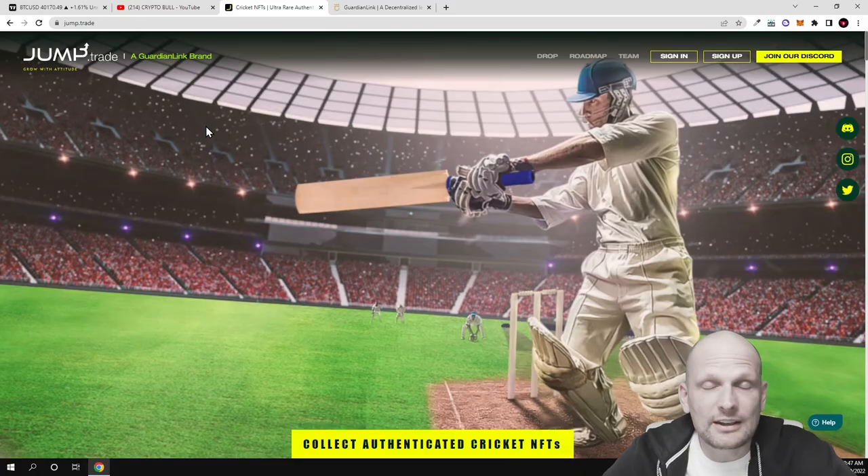Jump Trade is a very new and exciting NFT metaverse project which is also being built by Guardian Link. They are creating NFTs — this is absolutely new. There will be a drop of NFTs and you can already get whitelisted in this project. There will also be loot boxes, which we will go over in this video.